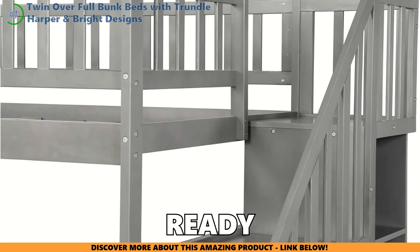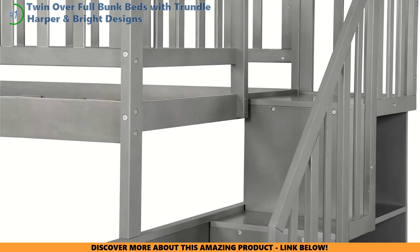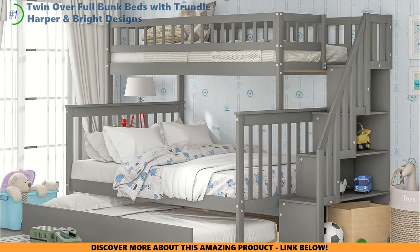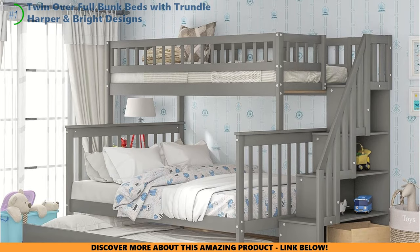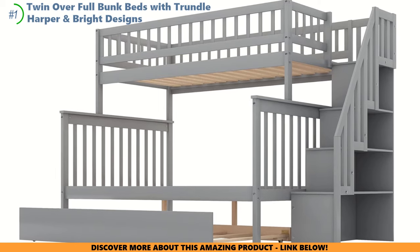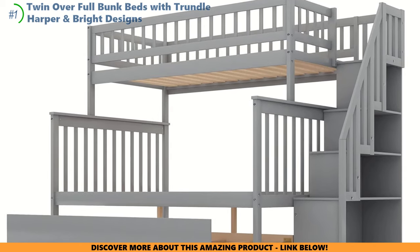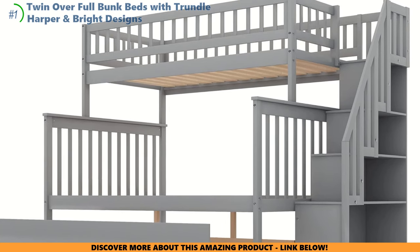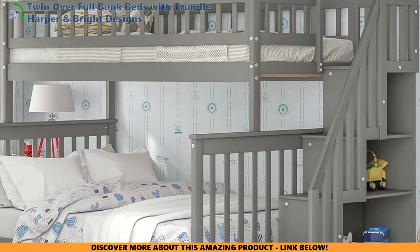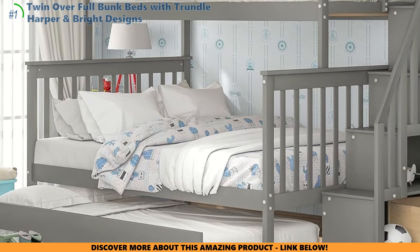Below the main bunk lurks a trundle bed, ready to roll out like a secret passage for midnight feasts or a quiet night's retreat. Messy toys and clothes can be banished with add-on storage, like a cavern of wonders just waiting to be explored. These beds are your trusty sidekick in the quest for more playroom and less clutter. The stairs — not just a ladder — are a breeze for climbing kiddos. Be prepared for a bit of a quest yourself when putting it together, but once done, it's a fortress of fun and dreams.